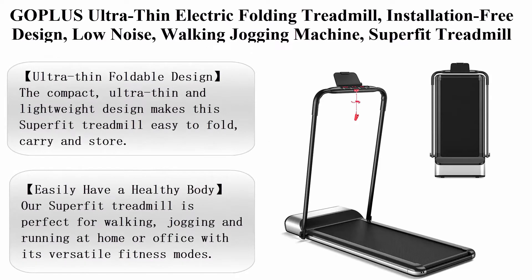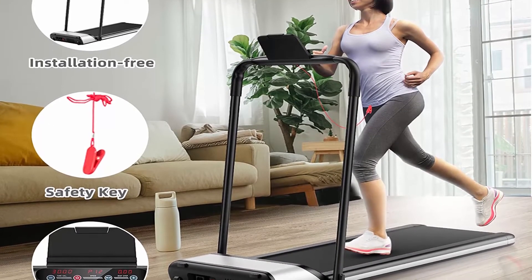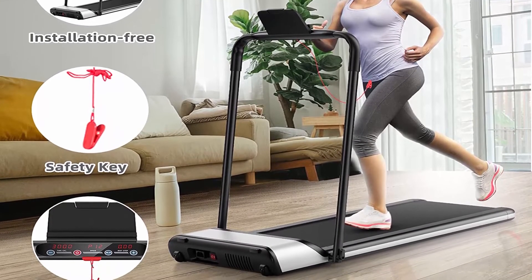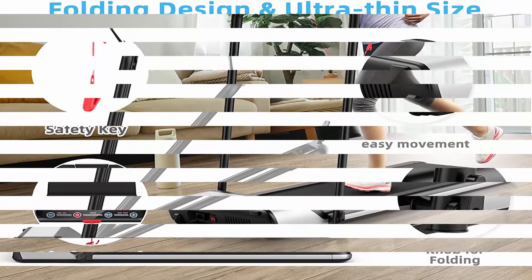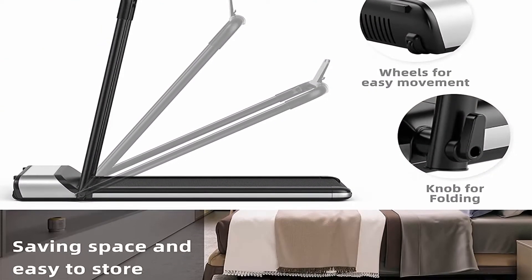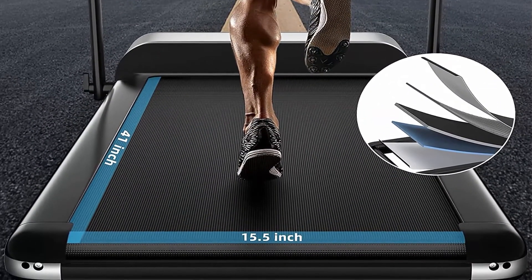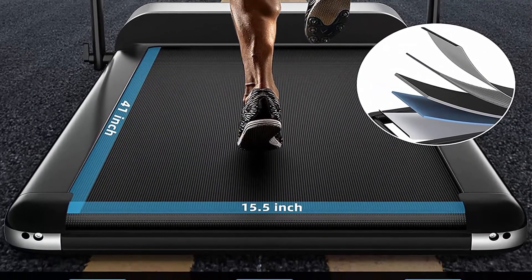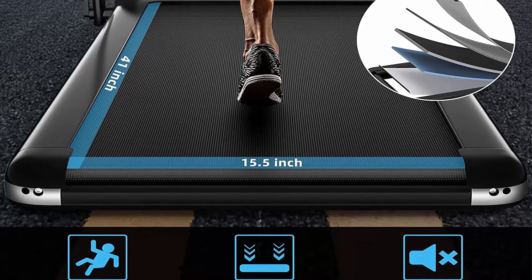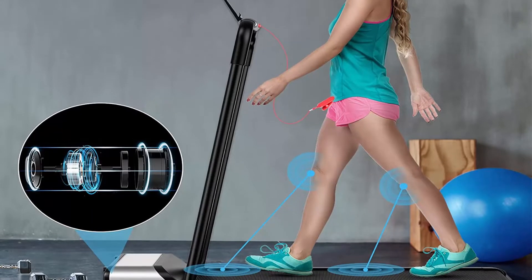Top 6: Gopolis Ultra-Thin Electric Folding Treadmill, installation-free design, low noise, walking and jogging machine for home use. The compact, ultra-thin and lightweight design makes it easy to fold, carry and store. Two built-in wheels facilitate moving between rooms. When not in use, store it in a corner or under the bed to save space. It is perfect for walking, jogging and running at home or the office with versatile fitness modes.